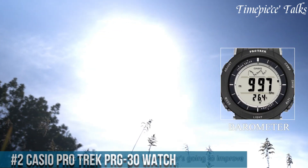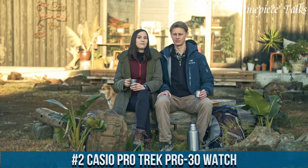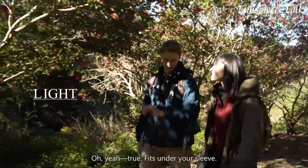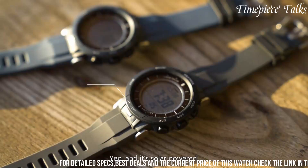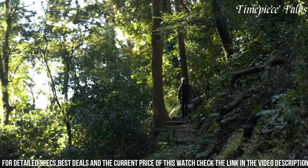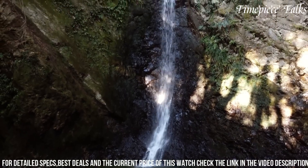Number 2: Casio Protrek PRG30 Watch is a remarkable companion for outdoor enthusiasts, embodying innovation and functionality. Engineered with a rugged yet lightweight design, its resin case and band ensure durability while maintaining comfort during wear. This timepiece boasts an array of features catering to adventurers, including a digital compass, altimeter, barometer, and thermometer, providing essential data for outdoor activities.